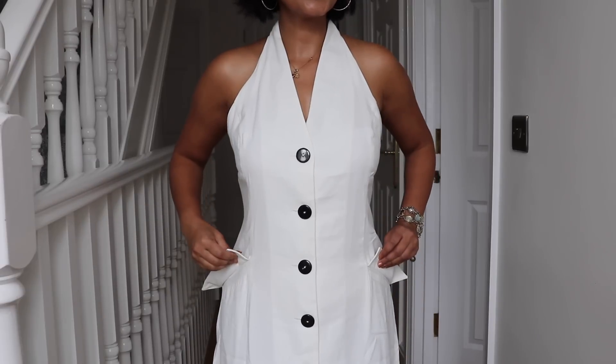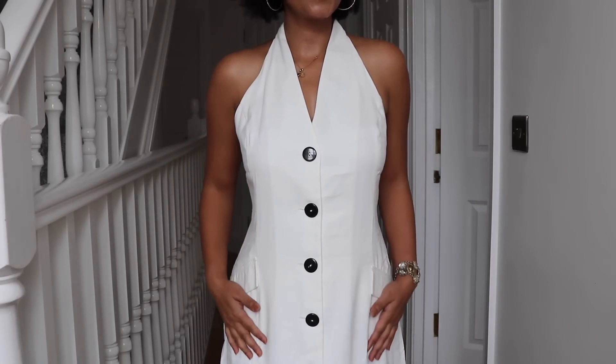I almost forgot — this dress has a tie at the back which is super practical because you can cinch in the dress using the tie. If you gain an extra few pounds or lose an extra few pounds, you can still wear this dress. You can cinch it tighter or make it loose. Super practical.